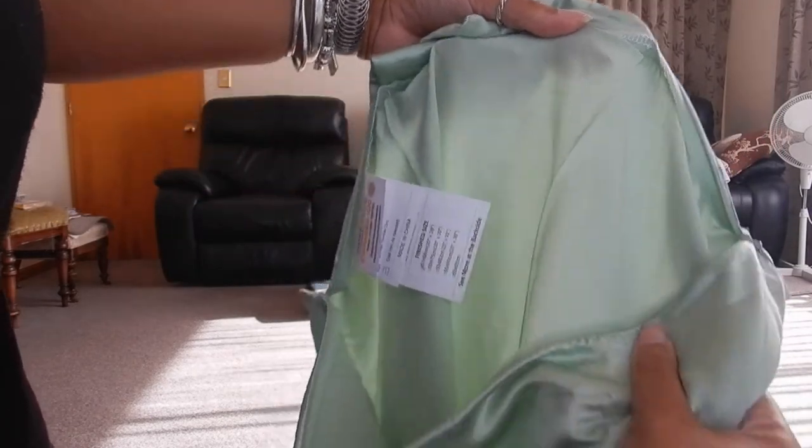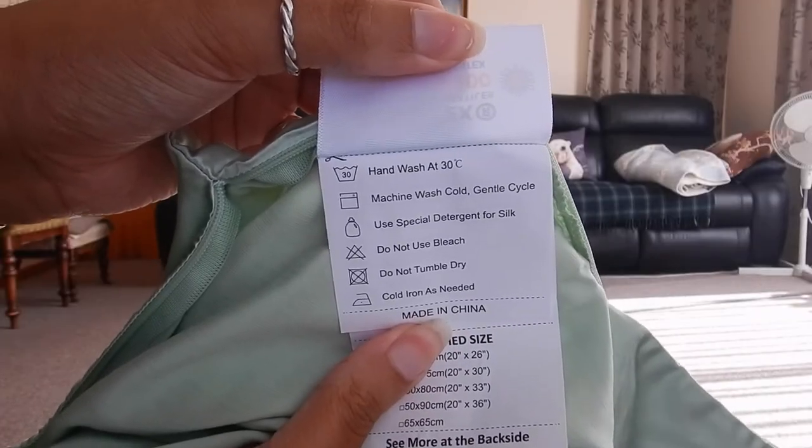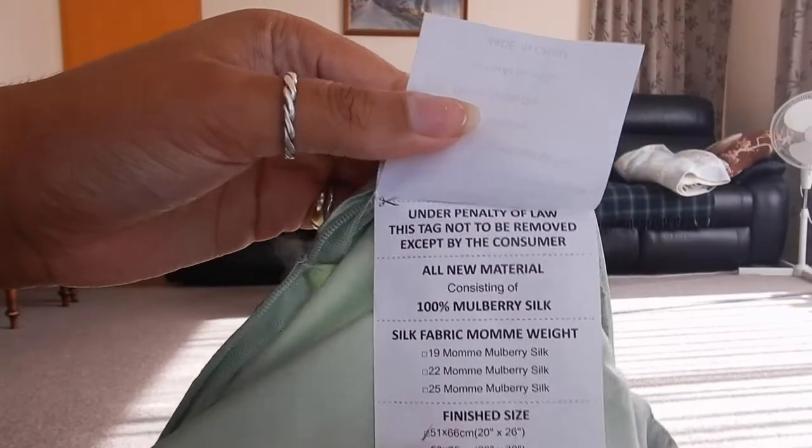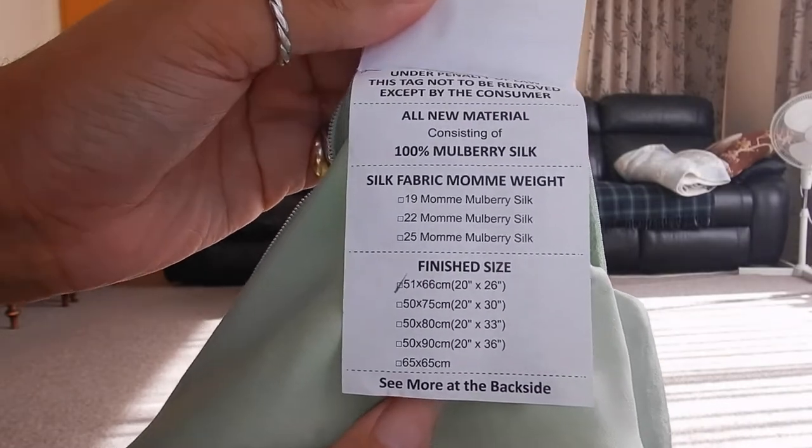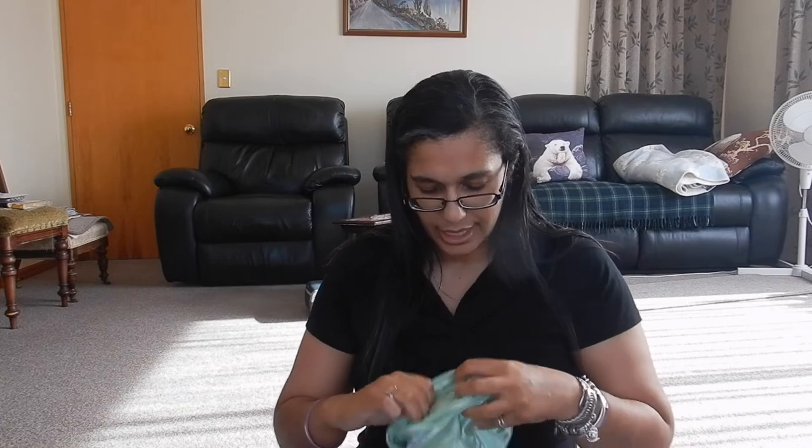Unfortunately for this travel one there was only this color or white. With the regular pillowcases that don't have the travel pouch attached there are many many different colors. And it is a YKK zip.